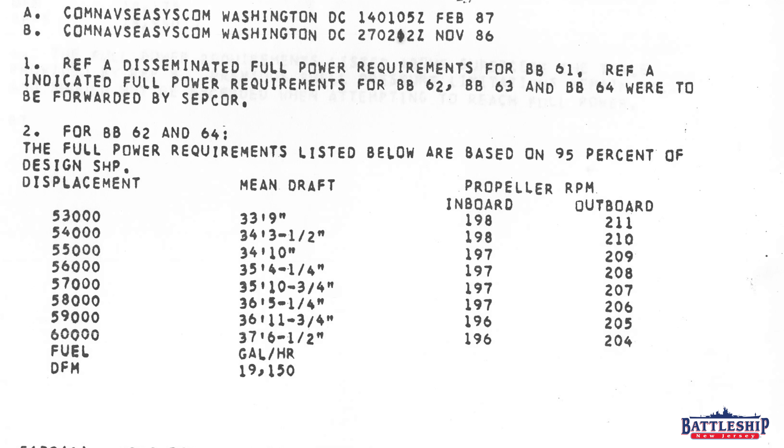The chart lists what the propeller RPMs should be at various displacements and drafts. At 53,000 tons, the average draft is 33 feet 9 inches — listed as mean draft, since Iowa-class battleships sit a little lower in the stern. At that light load displacement, the inboard propellers, the narrower five-blade ones, need 198 RPM, and the outboard propellers, the bigger four-bladed ones, need 211 RPM. The Navy's stated ideal RPM is about 202. At full load displacement of 60,000 tons with a mean draft of 37.5 feet, the ships need 196 RPM on the inboard propellers and 204 on the outboard.